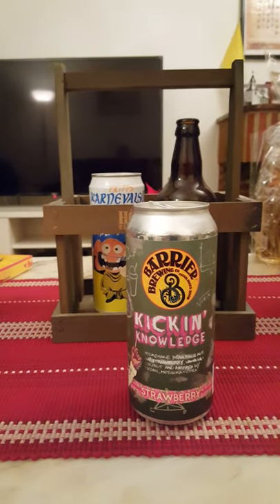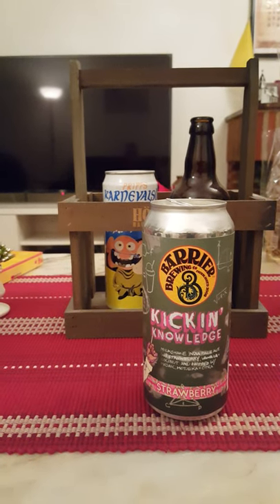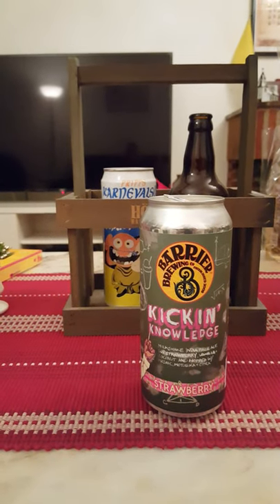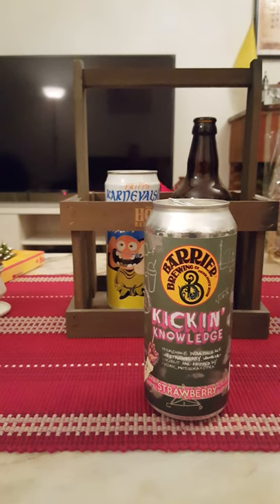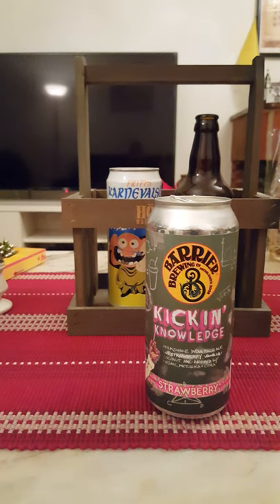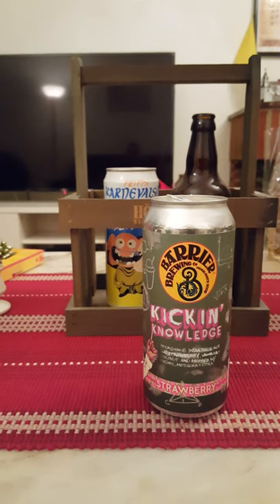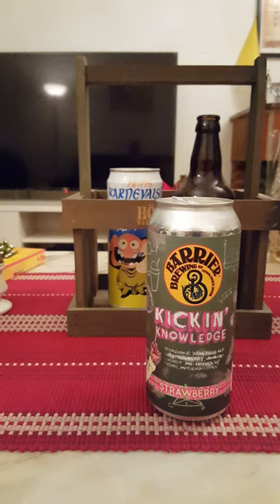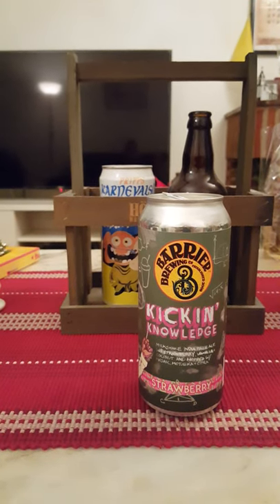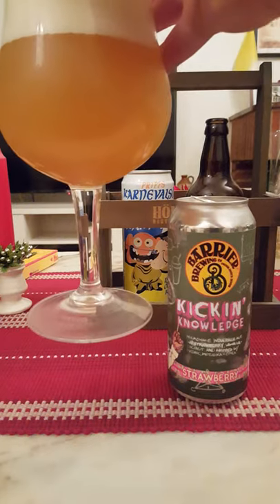Let's get the aroma then. Oh, very fruity, very fruity and hoppy. A very nice fruity vibe — I wouldn't peg that for vanilla or strawberry or coconut, but very nice, very fruity, very hoppy — a lot of hops at the back end of the nose there. Maybe a bit of that vanilla shining forth now. But as we say, it's all in the taste, so with that said, cheers everybody.